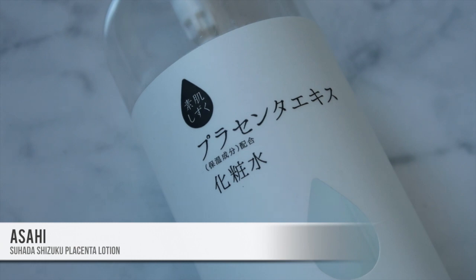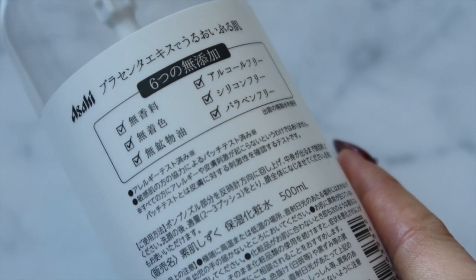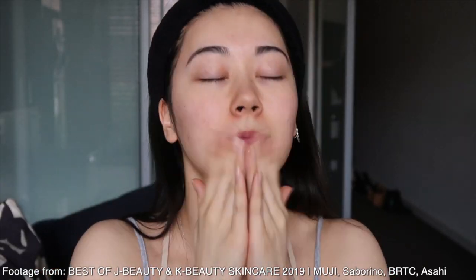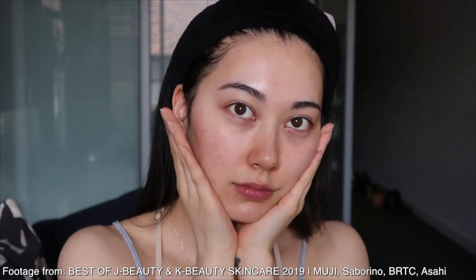Next is the Asahi Suhada Shizuka Placenta Lotion — I have not shut up about this product and I will link in the description where I went into depth about it. I finally used it up. It's just one of the most moisturizing, plumping toners or lotions I have ever used, and it's such a good value buy. Also, another one I am so close to finishing is the Muji Clear Care Light Toning Water in High Moisture.